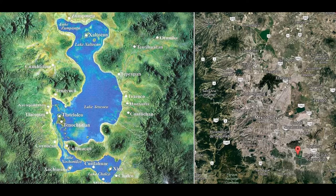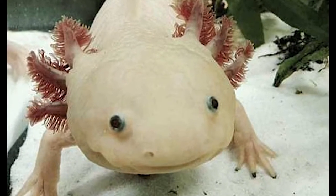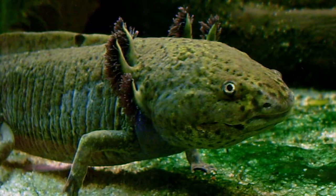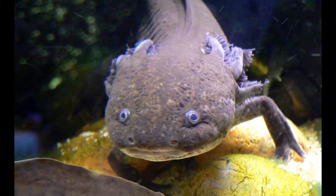Unfortunately Mexico City has expanded over Lake Xochimilco, leaving only a few canals that the axolotl call home. Axolotls have also been very popular pets, leading to a lot of poaching of wild axolotls too. In 2008 it was recorded that there were only a hundred individuals per square kilometer, and in 2013 only two individuals were actually spotted.